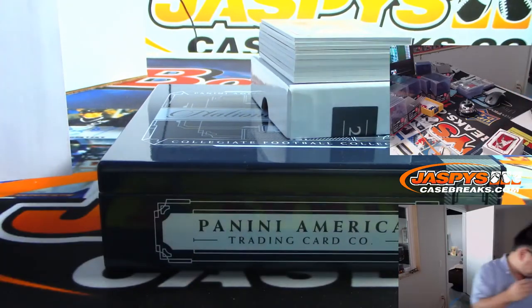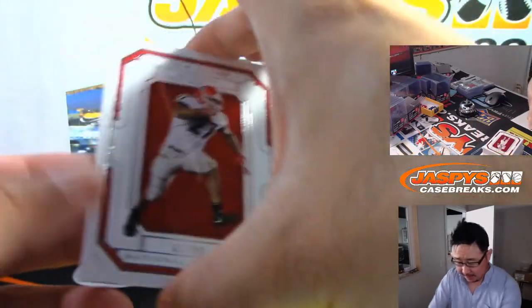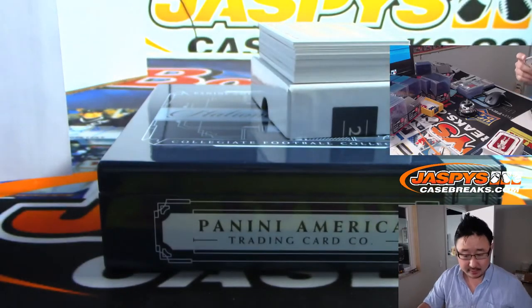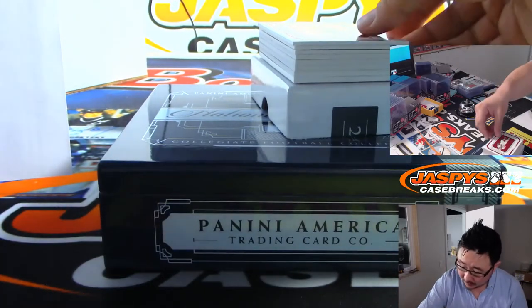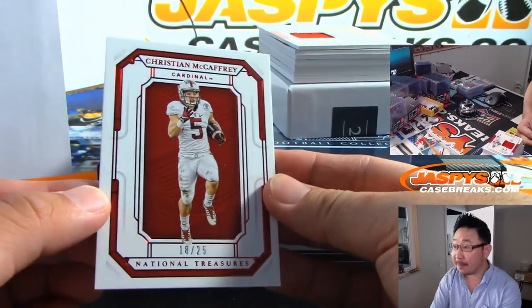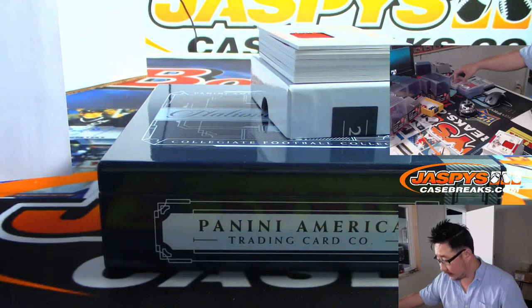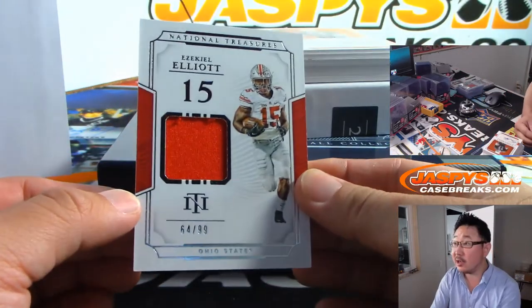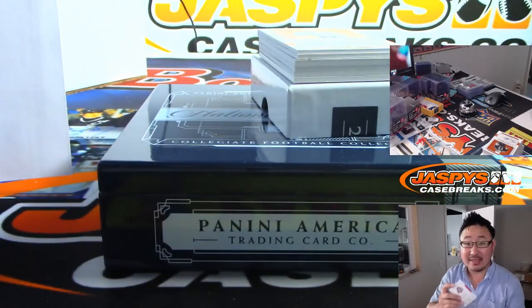All right, good luck everybody. We're going to lead off with Nick Chubb, three out of 99. Christian McCaffrey, 18 out of 25 — that goes to eight, Brian Langley. And your final set of hits — there's Zeke in his Ohio State gear, 64 out of 99 — goes to Scott Freeman.